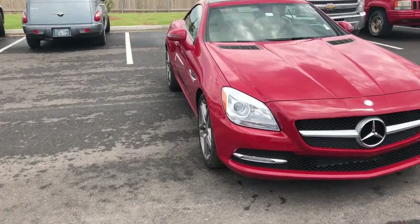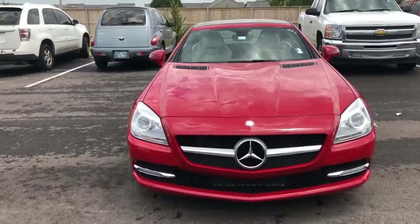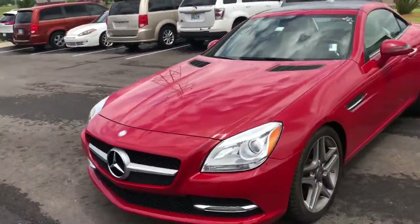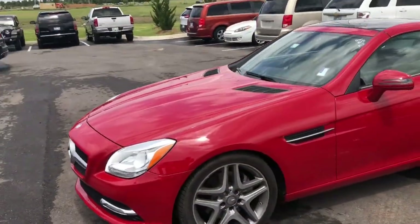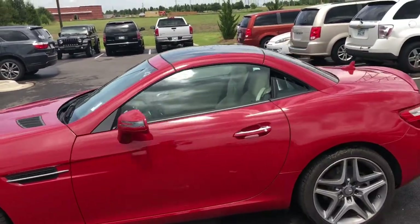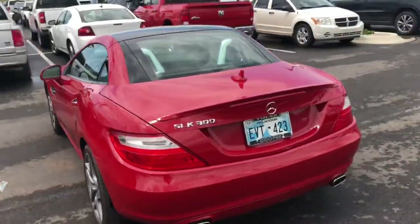Starting off by showing you from the front of the vehicle. Of course, you can see it's got the HID high-intensity discharge headlights. There's not a ding, dent, scratch, nick, anything on this vehicle, man. Those Pirellis are in excellent condition, those tires. Absolutely wonderful vehicle — dual exhaust.